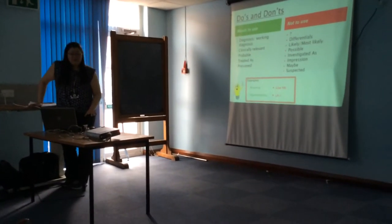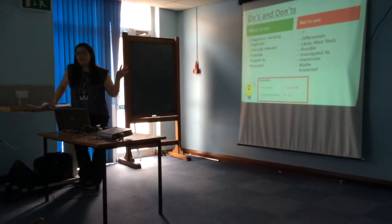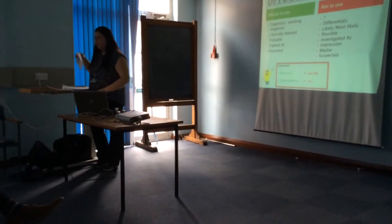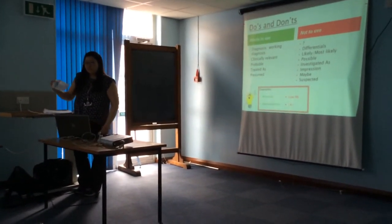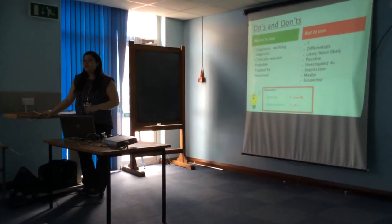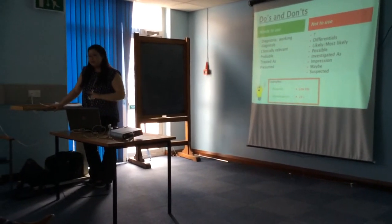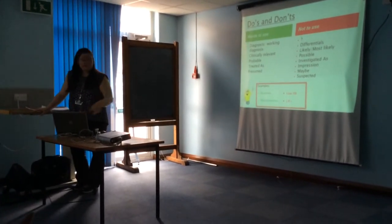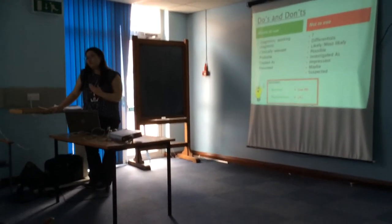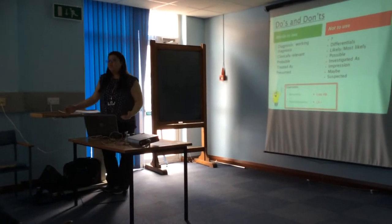Looking at the do's and don'ts slide — most of you will be familiar with the not-to-use terms: the question mark, the word 'impression', 'most likely', and 'hopefully'. One key thing to note is that clinical coders are not clinicians. While they have experience in a certain department, they are not authorised to translate for us. Writing things like 'low HB' or a down-arrow K+, even if they know what it means, they cannot translate it to anaemia or hypokalaemia — therefore it does not get coded.